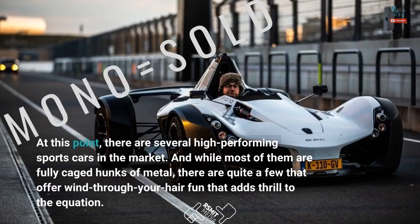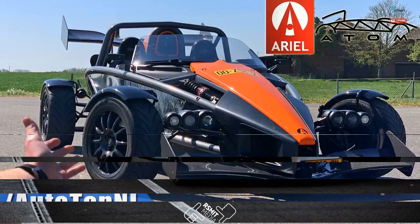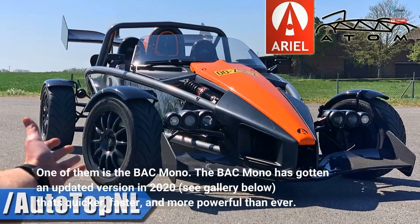At this point, there are several high-performing sports cars in the market. And while most of them are fully caged hunks of metal, there are quite a few that offer wind-through-your-hair fun that adds thrill to the equation. One of them is the BAC Mono.